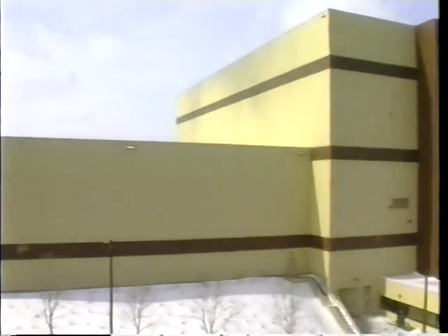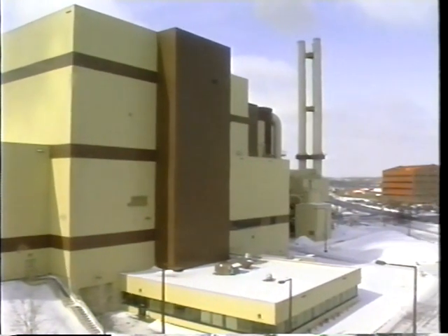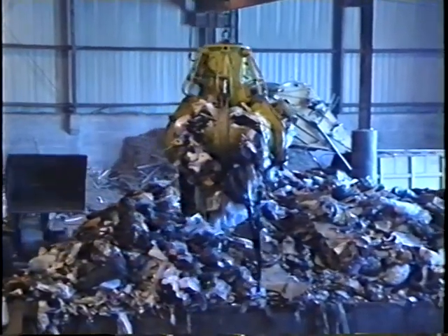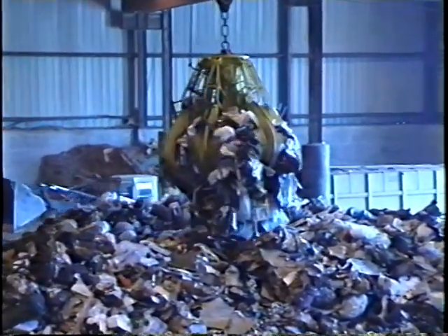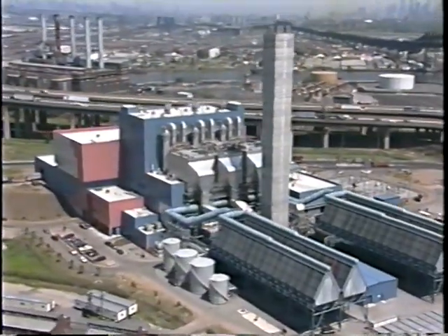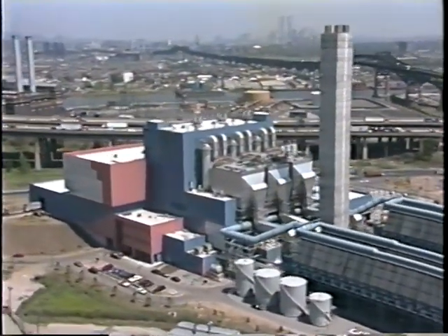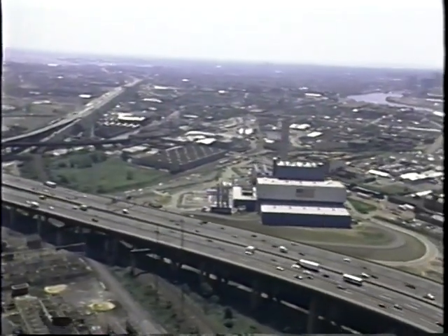Although waste-to-energy plants are expensive, they are important to many integrated waste management programs. They can burn and produce power from any municipal waste stream, even after recyclables and compostable organics have been separated out. They are most often used in metropolitan areas where land is at a premium, including industrialized areas of the developing world.